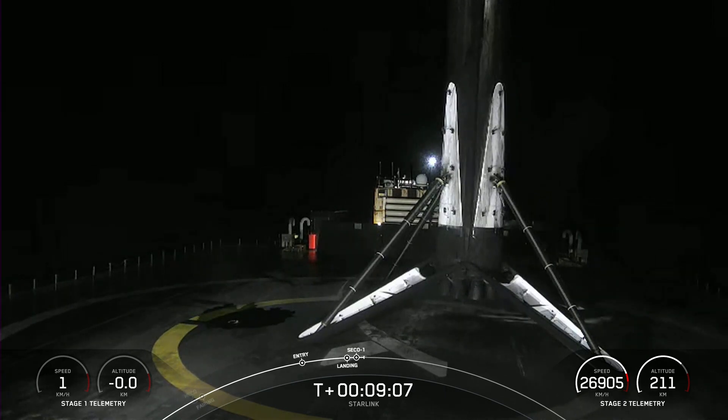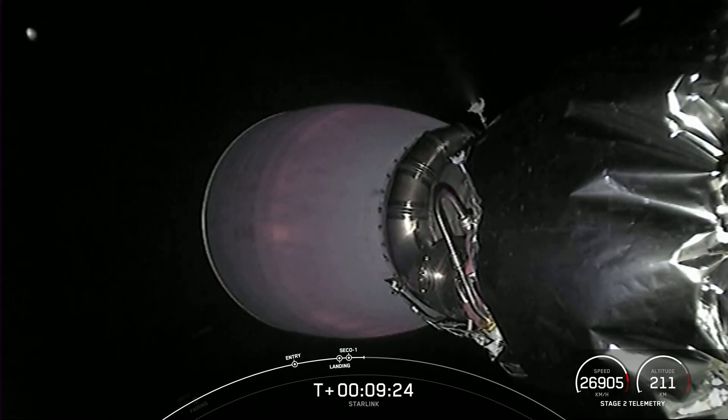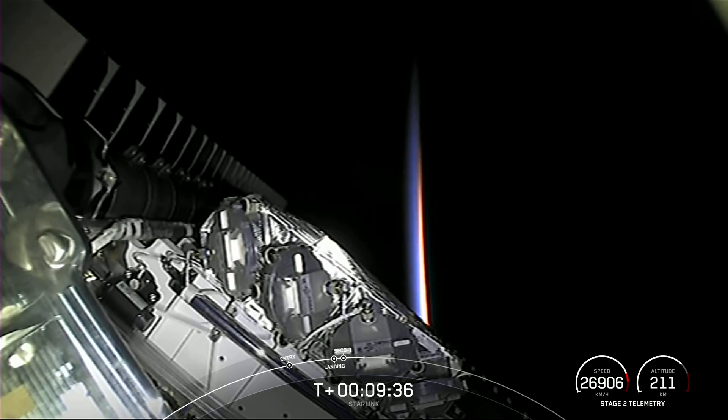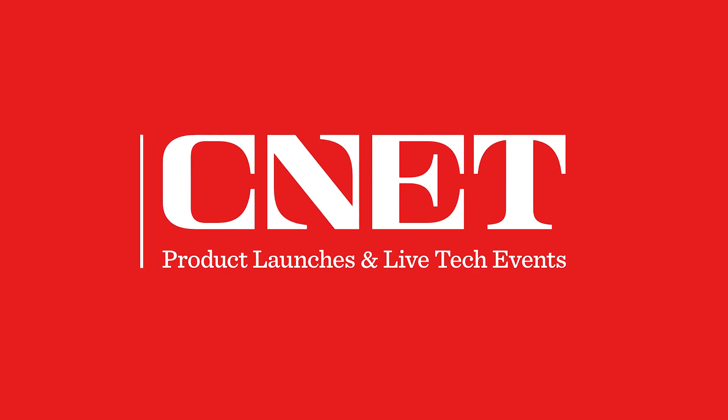We also just heard the call out that we have a good orbit for the second stage. At this point, that second stage is carrying those 56 Starlink satellites into low Earth orbit. And with our Starlink satellites in orbit, that MVAC engine — beautiful horizon there, Earth in the background behind those Starlinks.